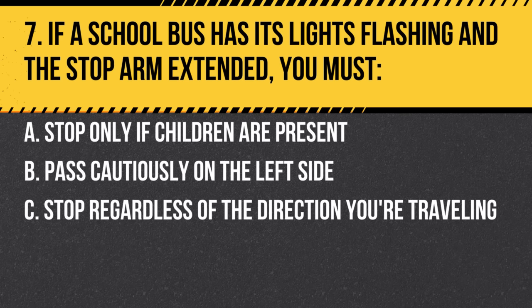Question 7. If a school bus has its lights flashing and the stop arm extended, you must: a. Stop only if children are present. b. Pass cautiously on the left side. c. Stop regardless of the direction you're traveling. Answer: c. Stop regardless of the direction you're traveling. You must stop for school buses in this situation unless you're on a divided highway.